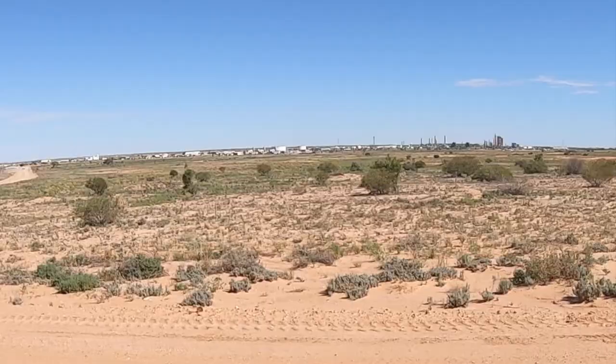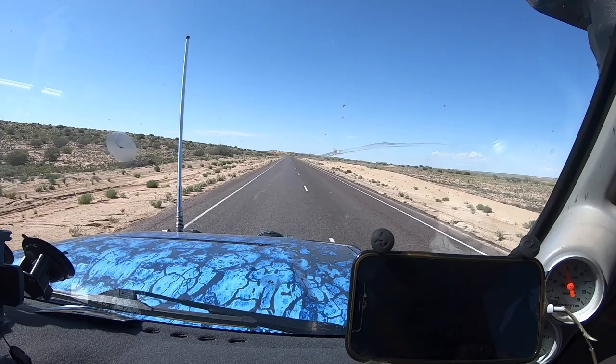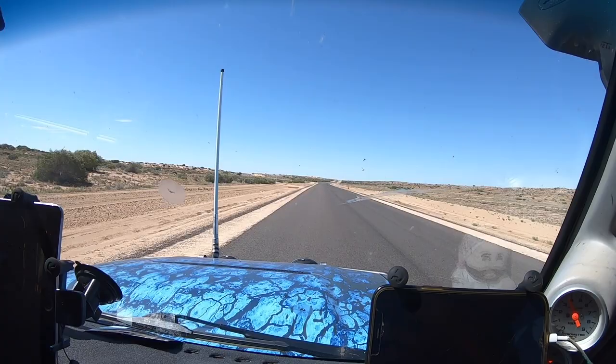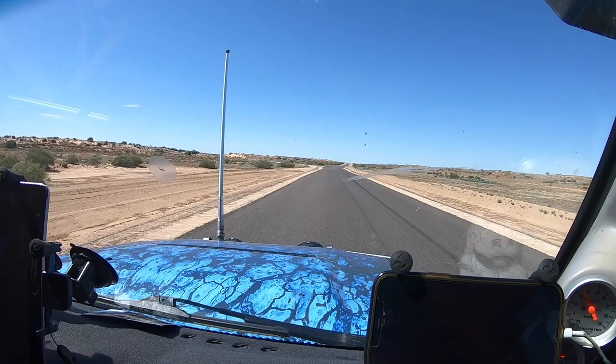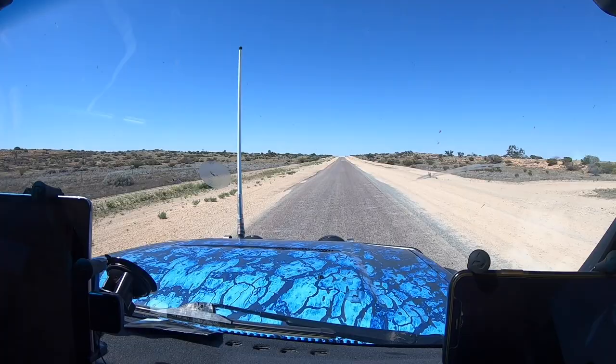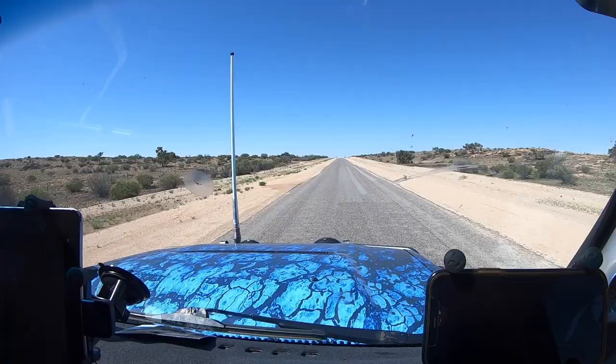There it is — Moomba. Gas processing facility, probably owned by Santos. Back onto the bitumen again, just a little bit south of Moomba. Just coming up to the road that we came out from yesterday — Cameron's Corner off to the left. You can see the signpost over there — it says 118km Cameron's Corner. Looks like we're going to head back into dirt. We've done about another 60-odd k's on bitumen from Moomba.